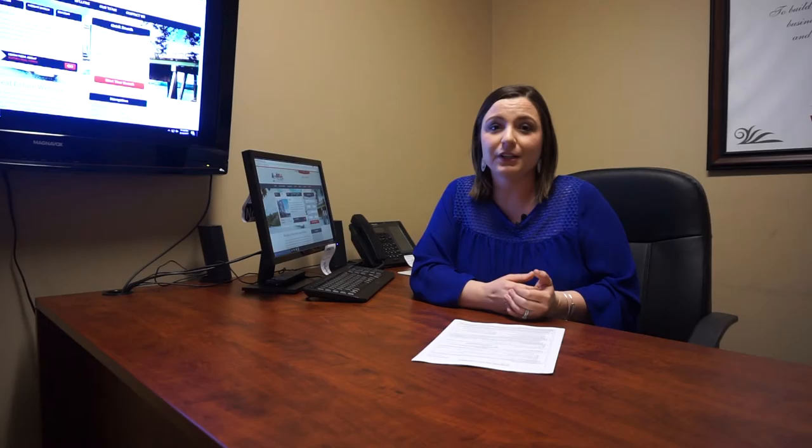Our team strives to put our clients first. Our goal is to build lifelong relationships, so it's important to us that we make this process quick, smooth, and as easy as possible. For more questions about buying or selling your home, please contact the Bell team at 678-283-9834, like us on Facebook, and visit our website at ringthebellteam.com. Thanks for tuning in!